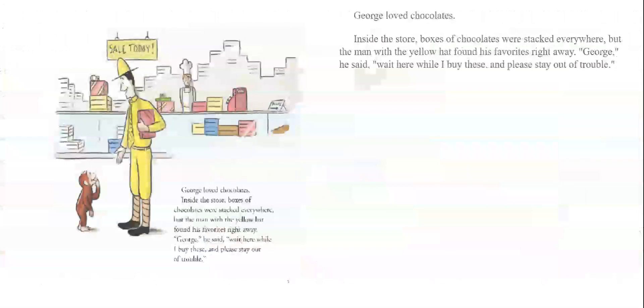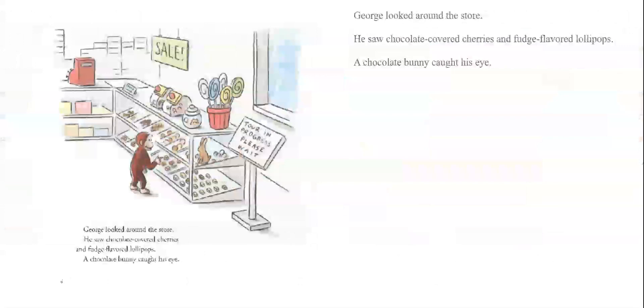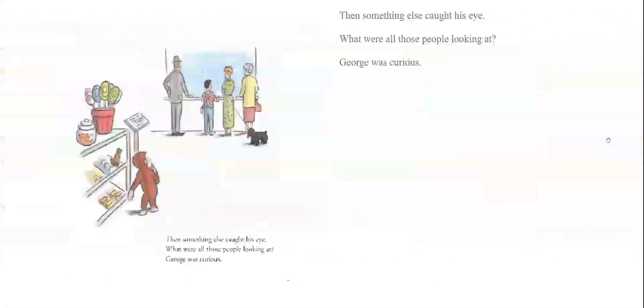George loved chocolates. Inside the store, boxes of chocolates were stacked everywhere, but the man with the yellow hat found his favorite right away. 'George,' he said, 'wait here while I buy these, and please stay out of trouble.' George looked around the store. He saw chocolate-covered cherries and fudge-flavored lollipops, and a chocolate bunny caught his eye. Then something else caught his eye. What were all those people looking at? George was curious.